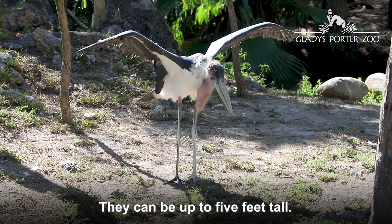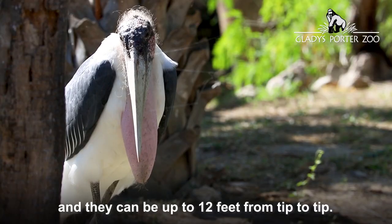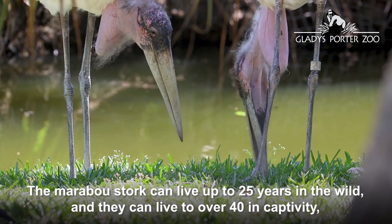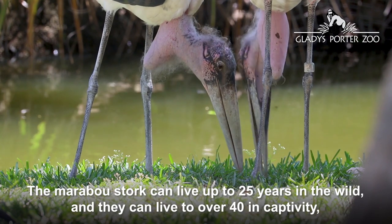They can be up to five feet tall, they can weigh up to 20 pounds, and they have one of the largest wingspans — up to 12 feet from tip to tip. The marabou stork can live up to 25 years in the wild and over 40 years in captivity.